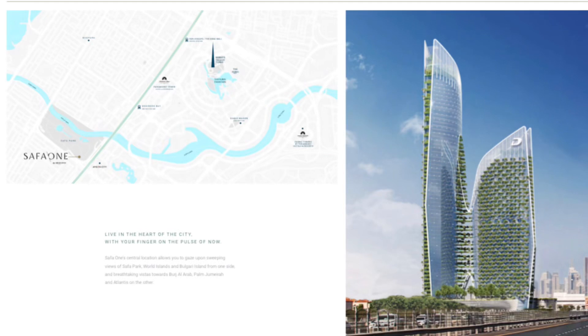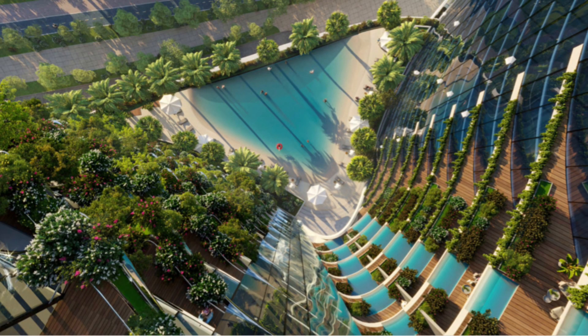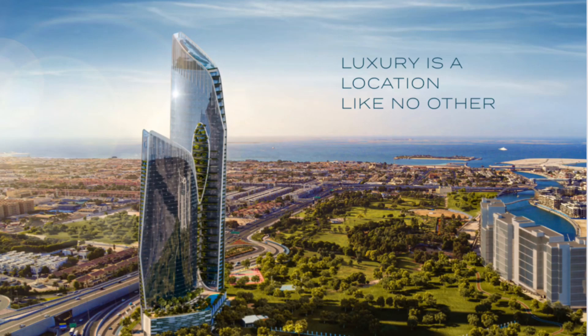This project is in close proximity to Burj Khalifa, Dubai Mall, City Walk, and Jumeirah. It's going to have hanging gardens on multiple floors and unobstructed views from all the apartments.